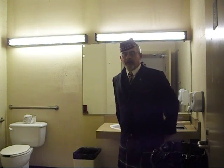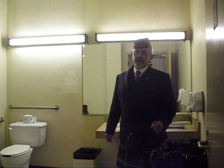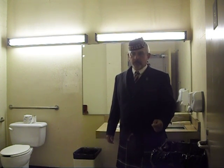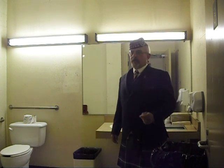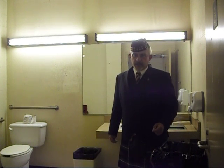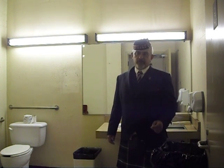Here we are standing in what is now the handicapped washroom, but from 1936 at least until the 1950s, was the machine gun lockout. They would have been storing Vickers guns, probably the captured German Maxim guns that they brought back from World War I, and also the Lewis gun, which wasn't replaced by the Bren in this unit until 1940.